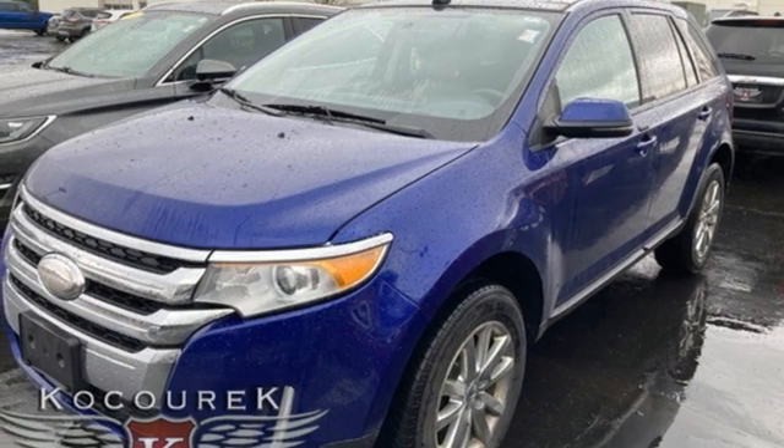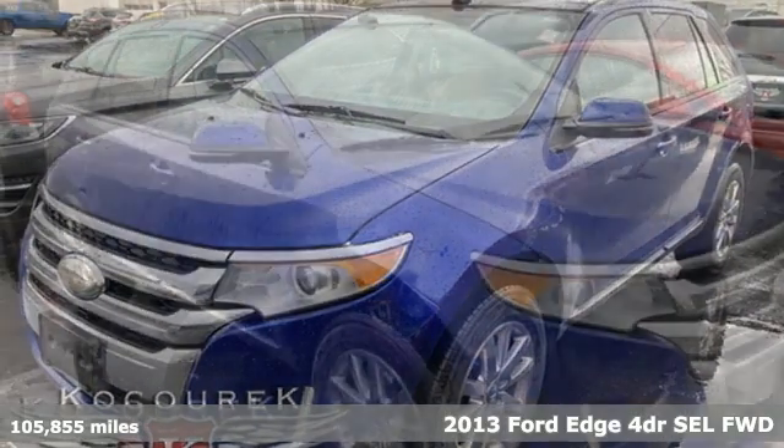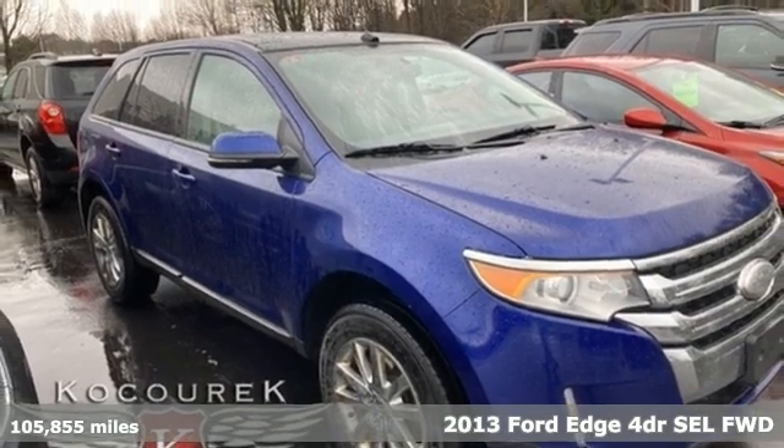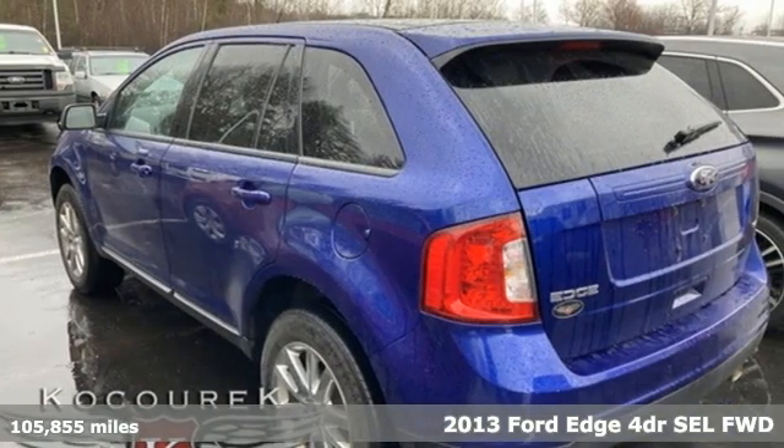It's a 2013 Ford Edge. Stay cool, calm and connected in this confident cruiser, and get ready for an impressive combination of features.